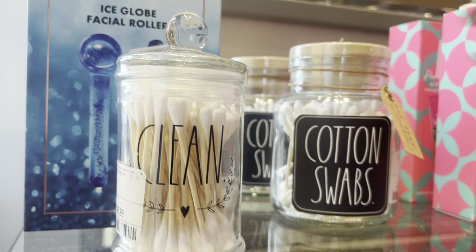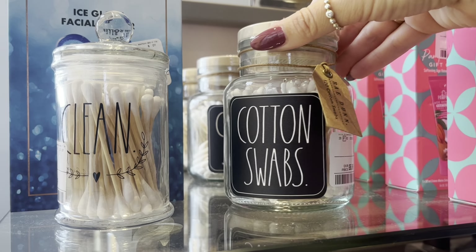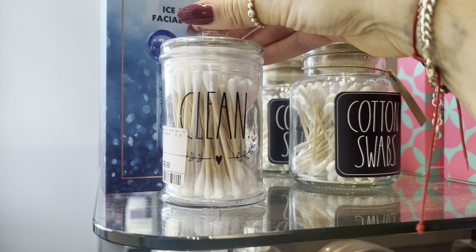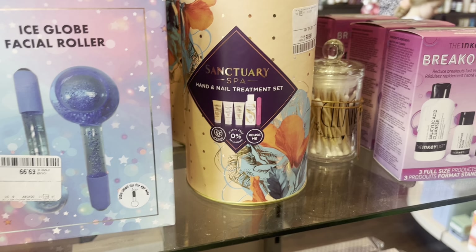There wasn't much Ray Dunn - we had these cotton swabs and a couple of different types. That was all they had in the homeware department downstairs. Just a few different ones though.